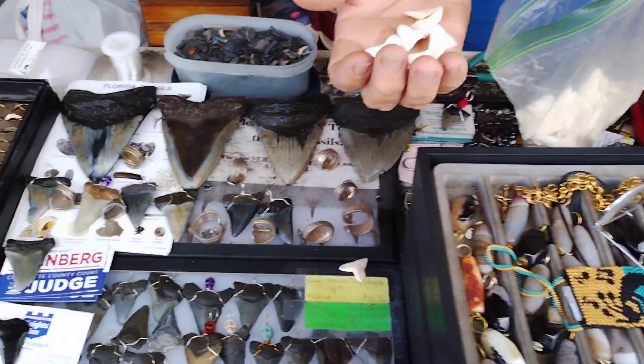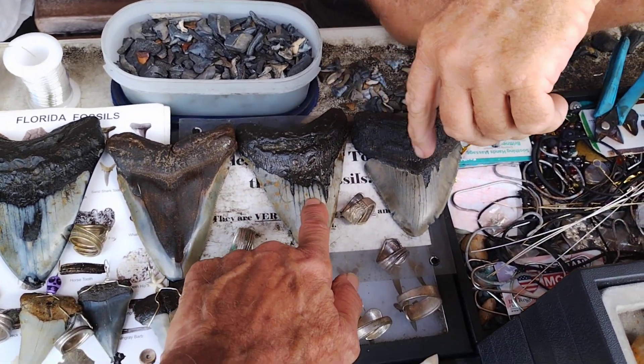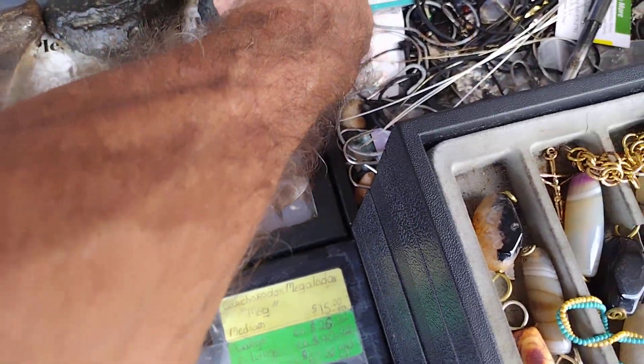Yeah, and look at these — 1,700. How much for this one? 1,000. 1,400. 400. So different prices, all sorts of shark's teeth. I know this guy really well, we grew up together.